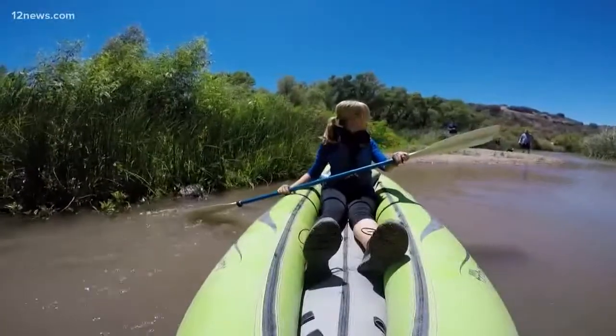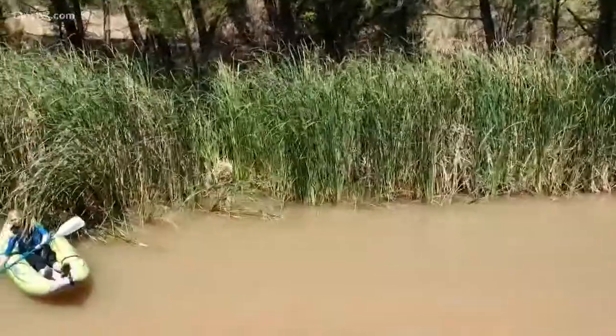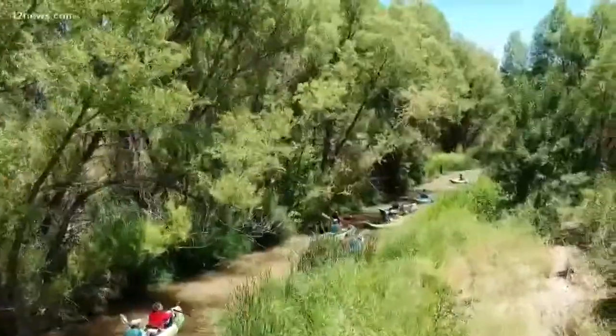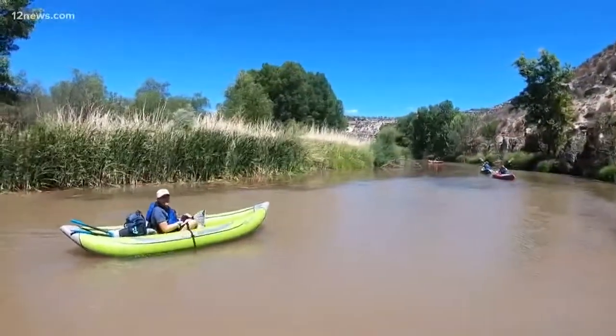I'm already stuck — I'm only one minute in and I'm stuck. The butt scootch method: professional technique. The river itself is 170 miles long. This is one of the last free-flowing rivers in Arizona. You're getting a totally different perspective of the world.